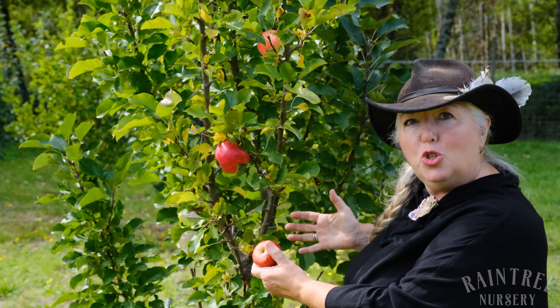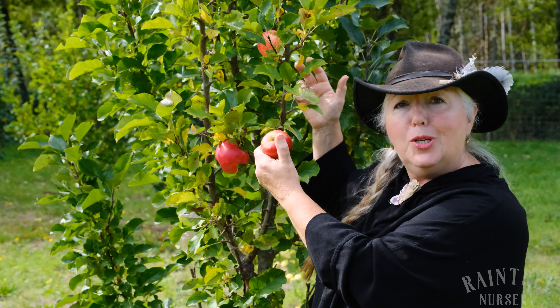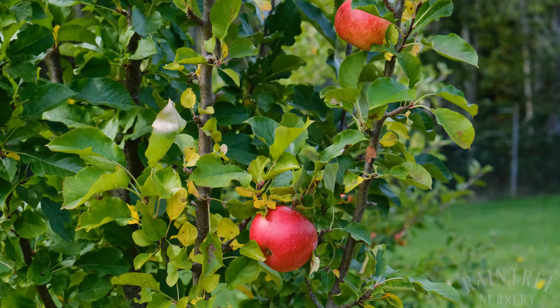What Tupi has done is he's taken that idea but he has bred these trees so that they have very long side branches. But the side branches, instead of leaning out, go straight upright.